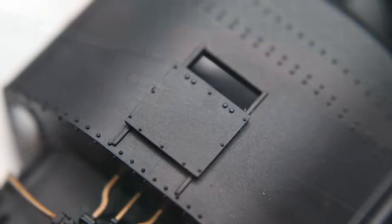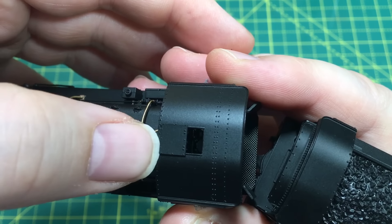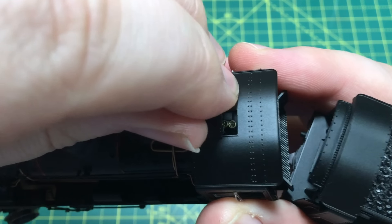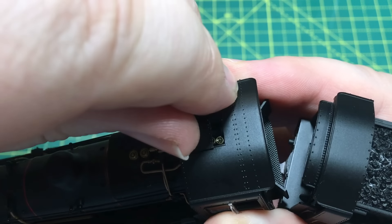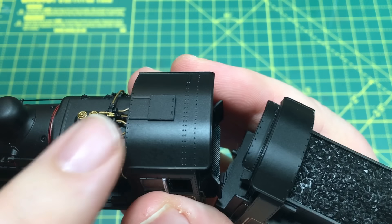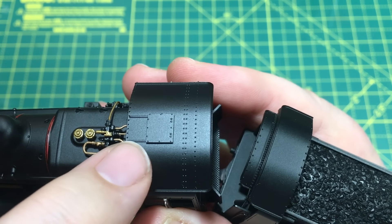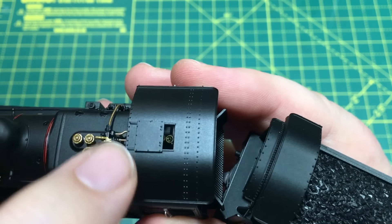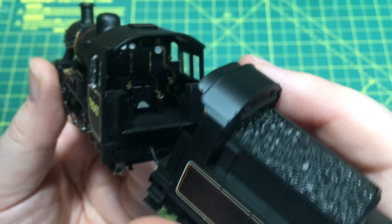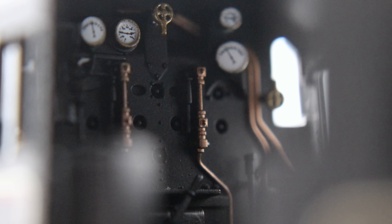On the cab roof we have a hatch — here in the open position. I'm going to carefully give it a push, and this is a hallmark of some Hornby models: they can be posed in either the open or closed position. So just be a little careful with it — I think it is quite robust — but you can model it in the closed position or slide it open. It's a great way of seeing detail down in the cab, and if you add a crew it gives a lovely glimpse of them as the locomotive goes past.